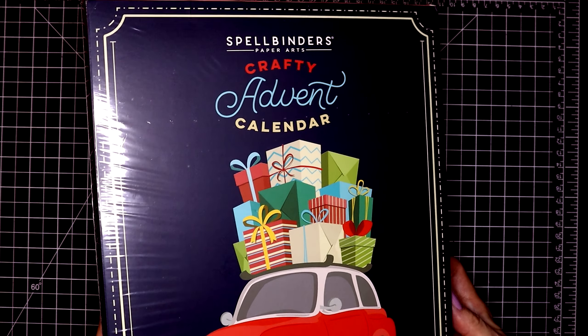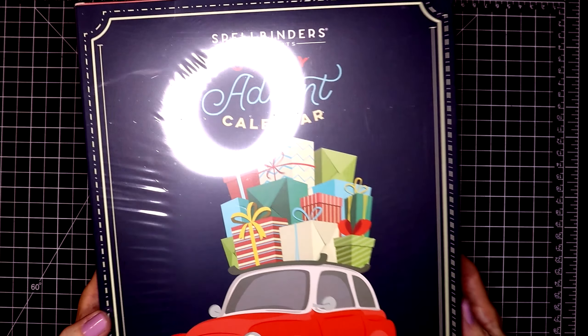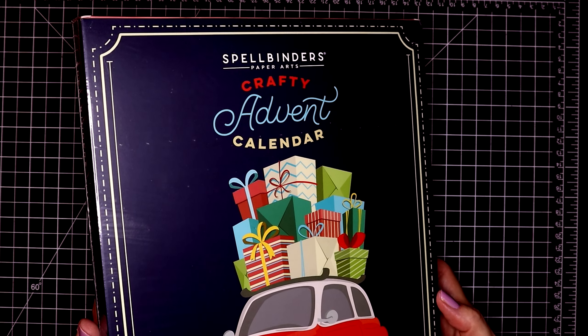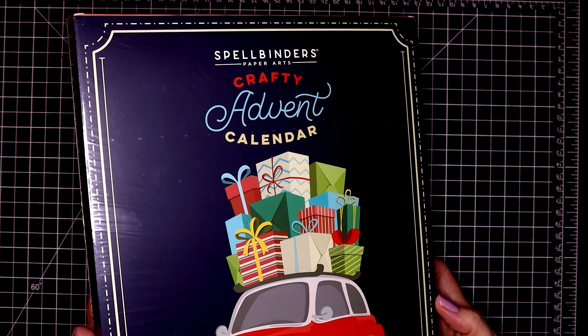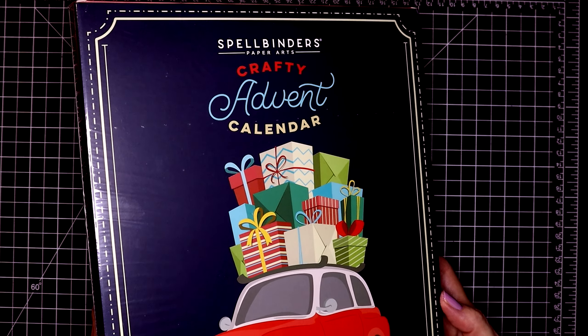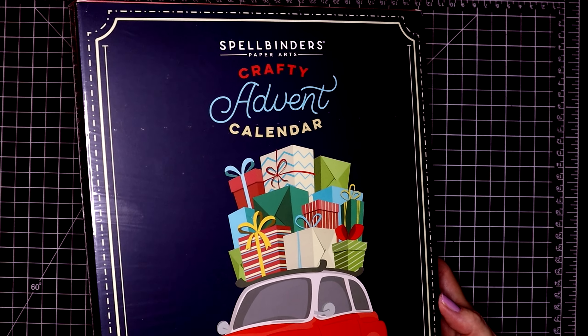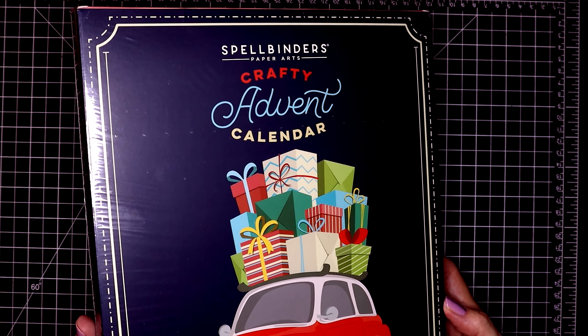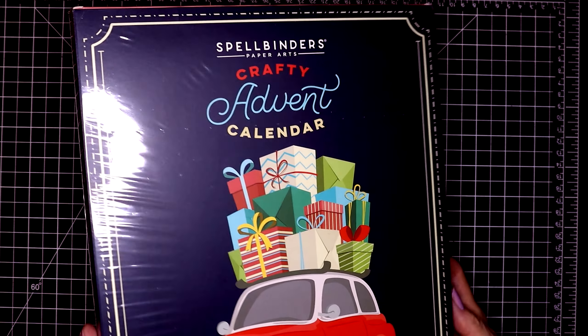It is out as of today. This sold out really fast last year, so if this is something that you want, make sure that you go ahead and pick it up very fast. I know they have it on the Scrapbook.com website as well, but as of today it's available at Spellbinders' online store.